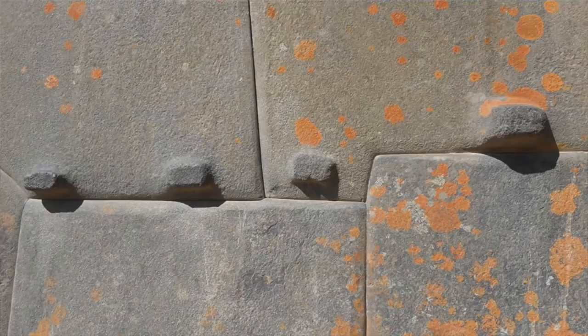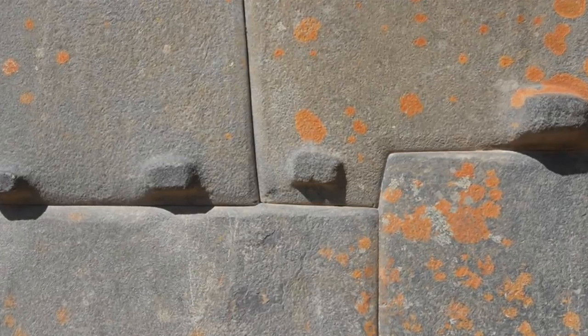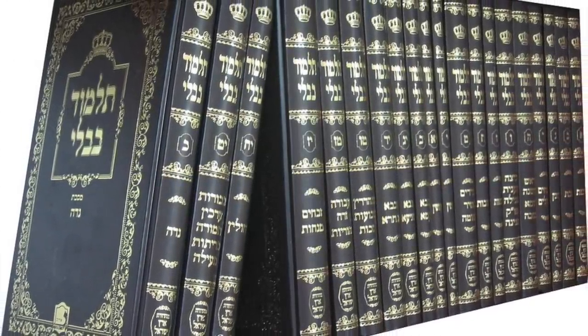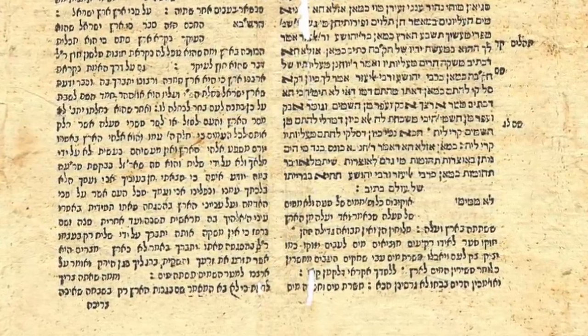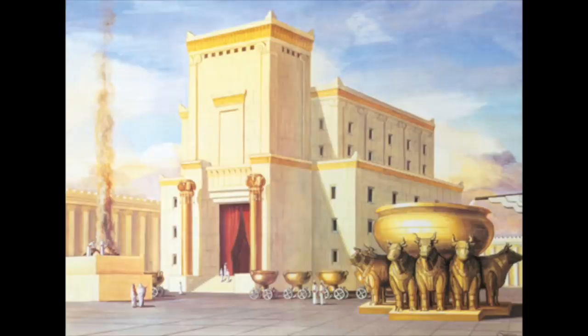In this video we're going to talk about the Shamir, and in the next video we're going to talk about how it might have been used to carve these rocks. I became extremely excited today when I discovered a new ancient high-tech device mentioned in the Jewish Talmud. It's called the Shamir of Solomon and was apparently used to cut stones of the original temple, which has not existed for two and a half thousand years.